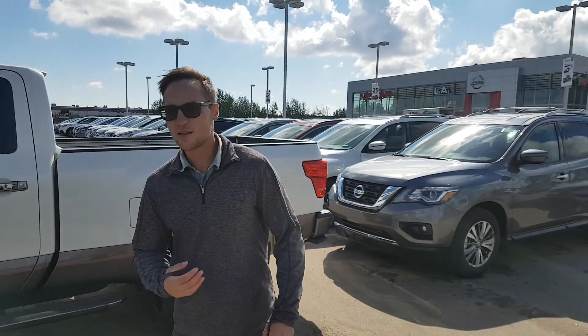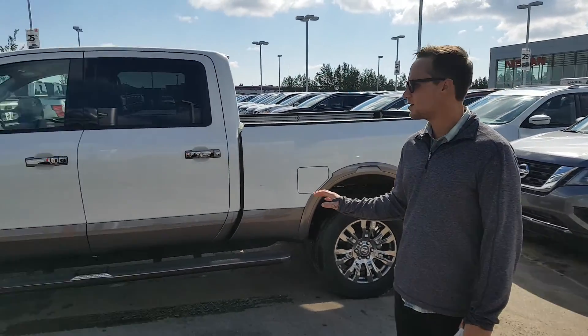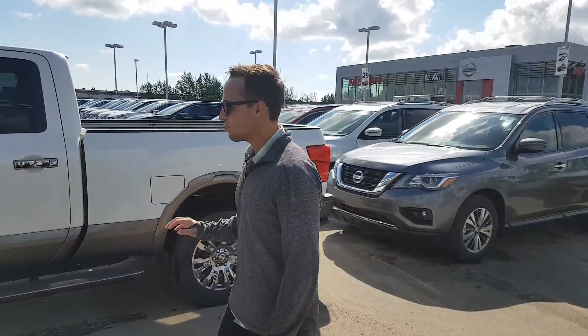Hey Tanner, Devin here from LA Nissan. I know you're talking with my manager Anthony — you're interested in looking at the XZ Titan. Well here it is, a two-tone Platinum Reserve Titan.